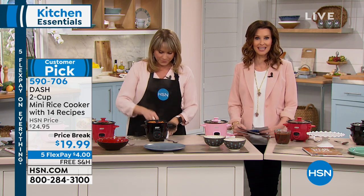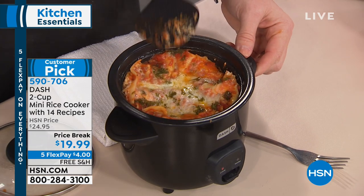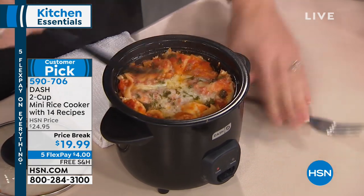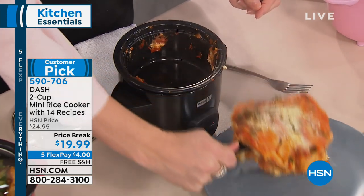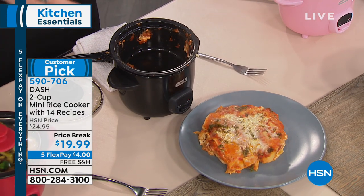A lot of you today are taking advantage of that five flex. I've never seen this at under $20 with $4 interest-free payments to get it home. Give us a call — we will start running out of colors. We have it in black, pink, red, or turquoise. Just pick a fun color. And here's a whole lasagna — this is my favorite demonstration.